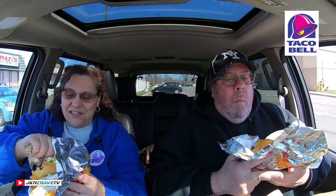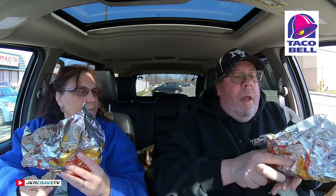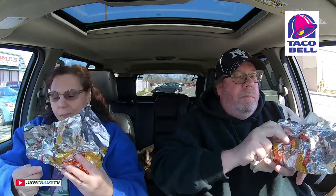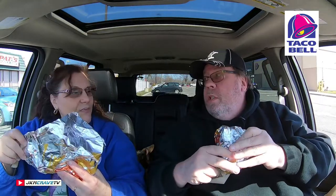You definitely need to wear a bib when you're eating this. I put so much stuff in there, everything's falling out. Well, it's really my fault because I ordered extra beef. This is fantastic. Guys, if you are lucky enough to live near a Taco Bell, please go out and try this — you're absolutely gonna love it. I'm stopping now because I don't want to be wearing it — I just laundered my shirt.